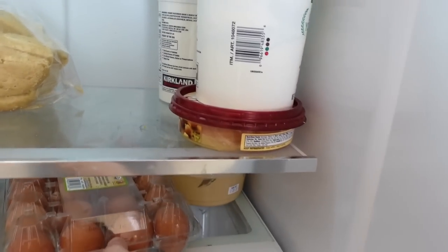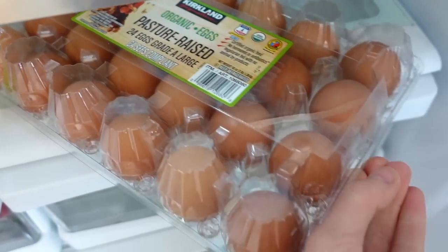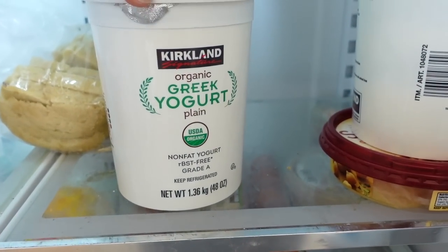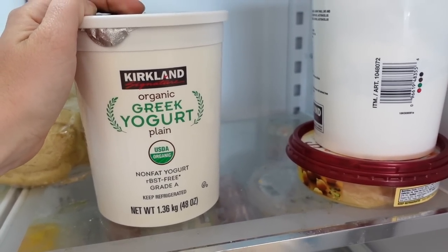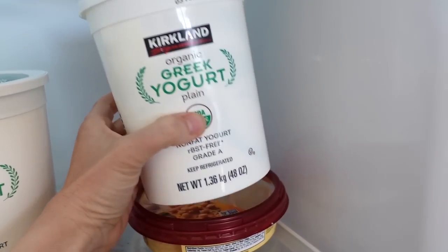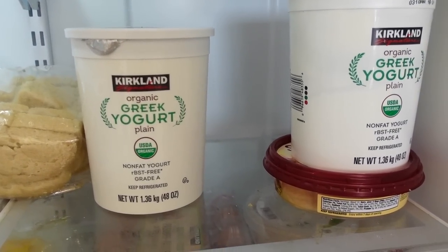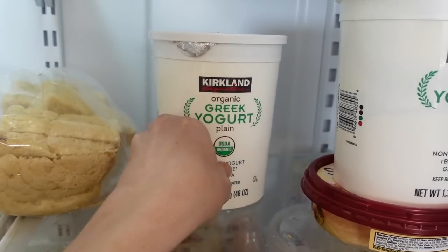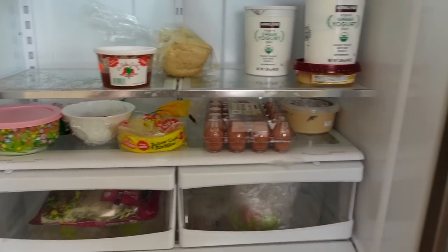Put away the eggs — here are the eggs I like to get. I also love their Greek yogurt, the organic Greek yogurt plain. I use it for myself with some blueberries, a little honey and granola. We also use it for baking — there's a gluten-free muffin recipe using Greek yogurt that's so good. We also got some sour cream, and I think that's it in the fridge.